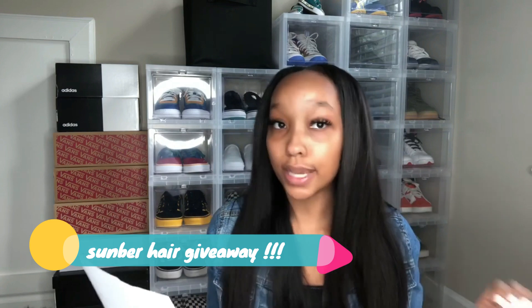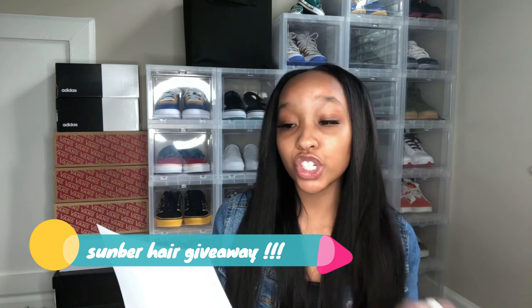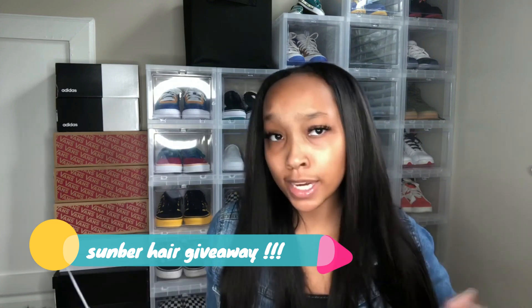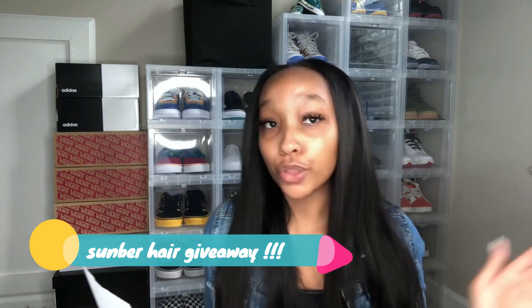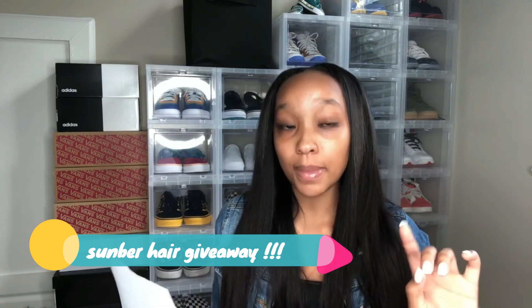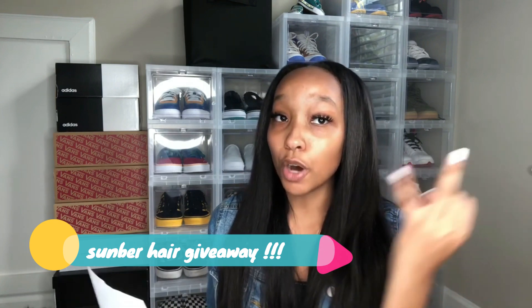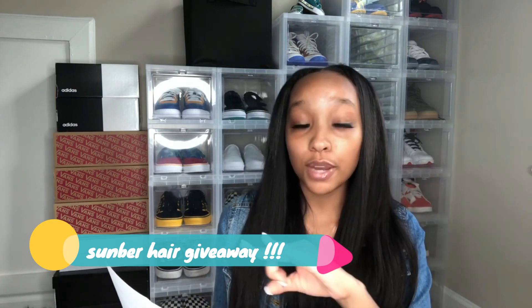The first step you got to do is subscribe to Sunber's channel here on YouTube — the link will be down in the description box below. Then you have to subscribe to my channel as well. You got to subscribe to both of our channels, make sure y'all do that.